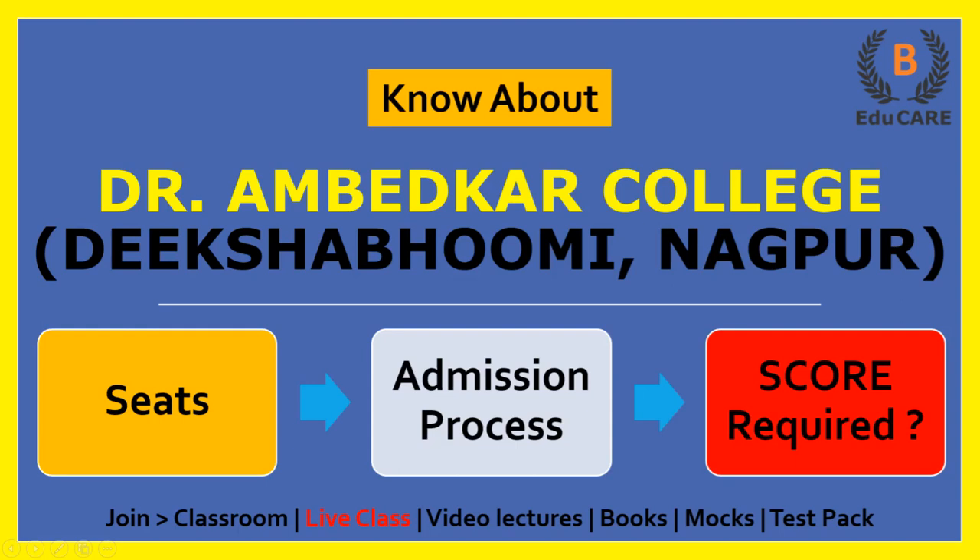Hello students, welcome to our YouTube channel. In this video, I am going to talk about Dr. Ambedkar College. Today we will see how many seats are available in this college, the college admission process, and how much score is required in MHCET Law examination to get admission in this college.